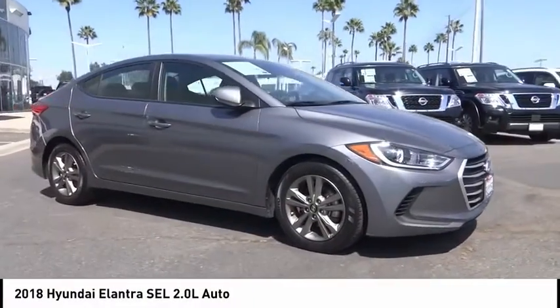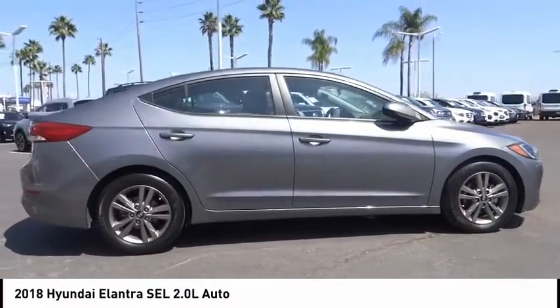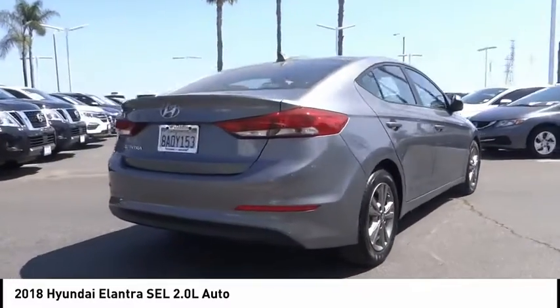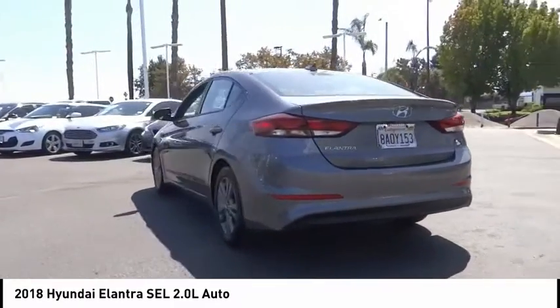Take a ride in the 2018 Elantra. The Elantra boasts the most interior room in its class and gets an exceptional 35 miles per gallon. With its luxurious standard features, the Elantra is an easy choice.